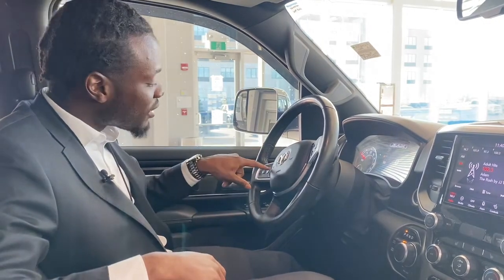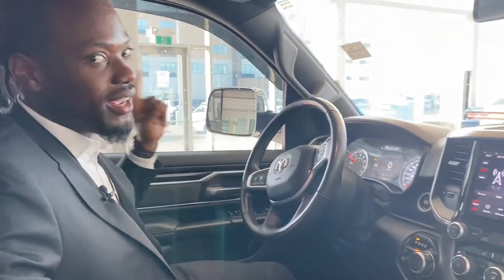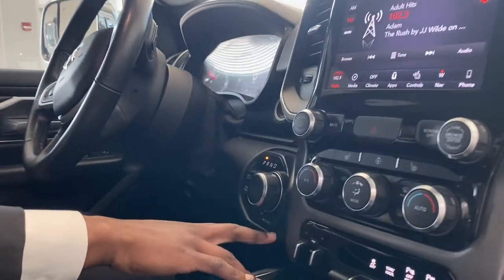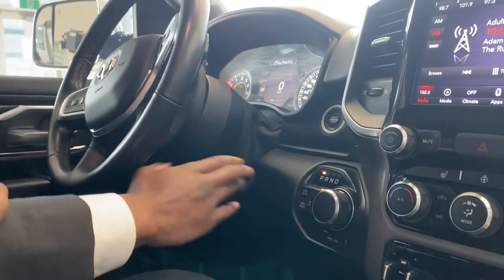Special tip: if you press and hold the voice command button, you're able to use Siri or Android Auto straight from your device. Push button start, of course. You got your axle locks as well. This is a special Bighorn, folks — you have the axle lock, the four-wheel automatic, four high, four low, and two-wheel drive.